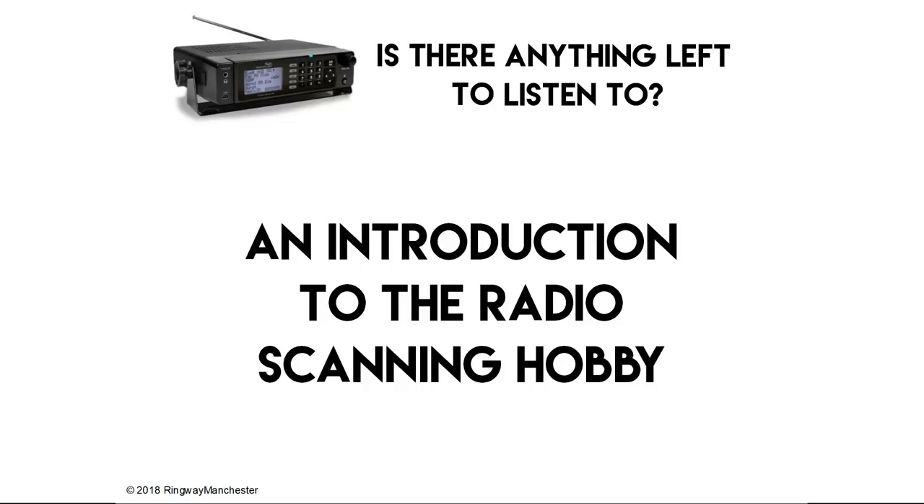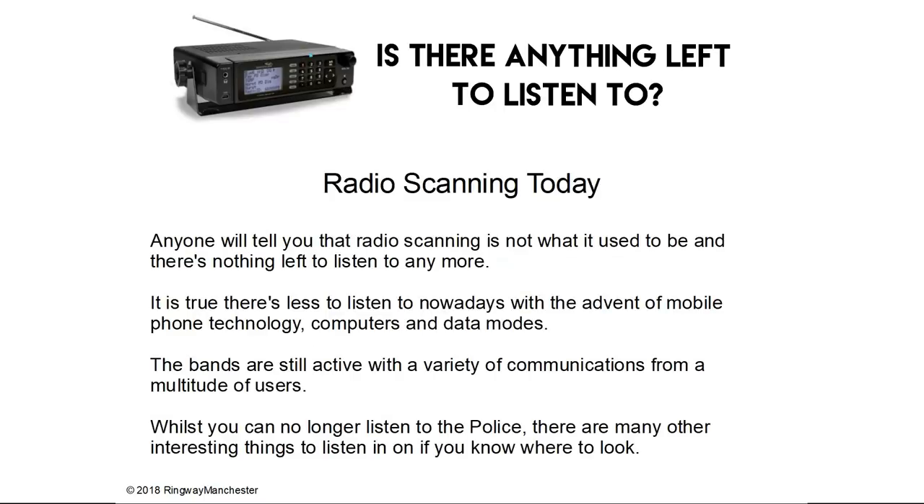First we'll go through an introduction to the scanning hobby. Anyone will tell you that radio scanning is not what it used to be and there's nothing left to listen to anymore. It is true there's less to listen to nowadays and with the advent of mobile phone technology, computers and data modes, there's less and less users opting for radio communications. The bands are still active with a variety of communications from a multitude of users and whilst you can no longer listen to the police, there are many other interesting things to listen to if you know where to look.